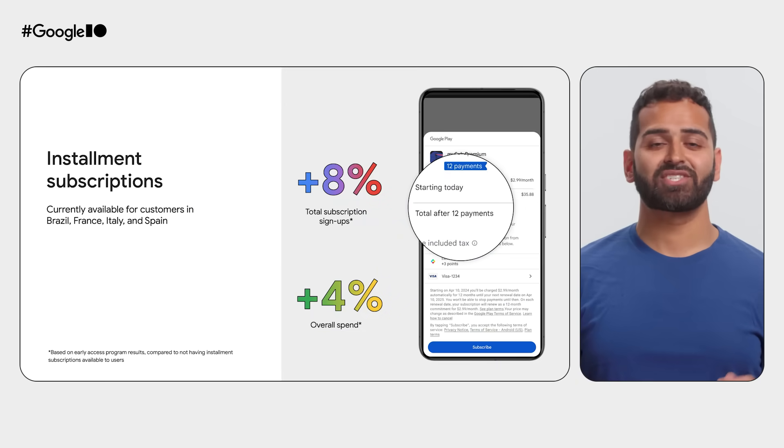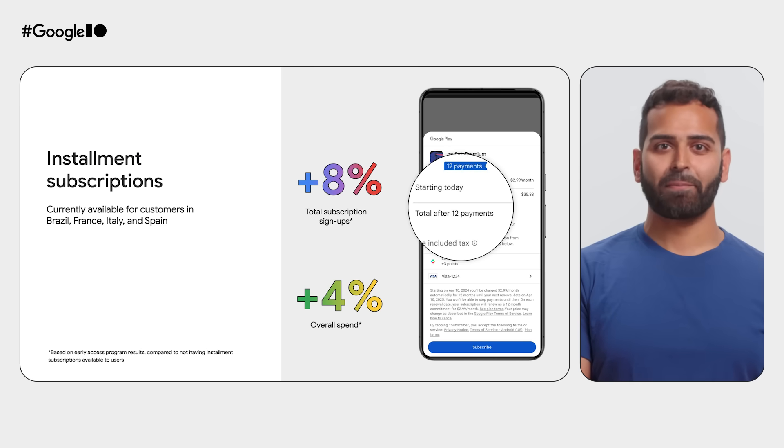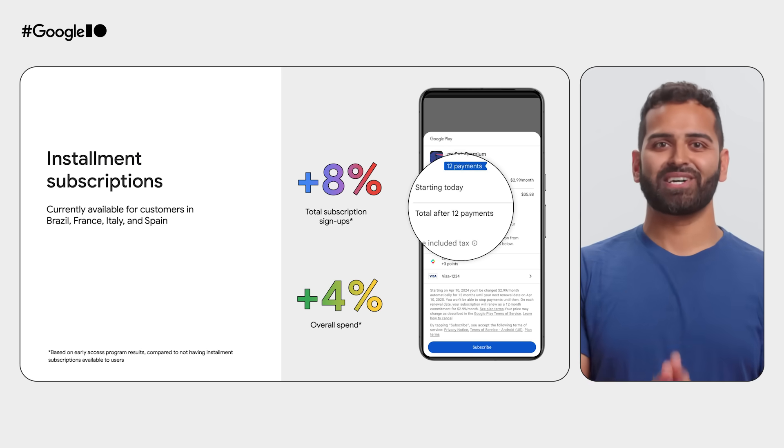We're also excited to announce installment subscriptions, allowing users to pay for long-term subscriptions with monthly payments. This is a fantastic way to boost signups and increase the lifetime value of your customers.